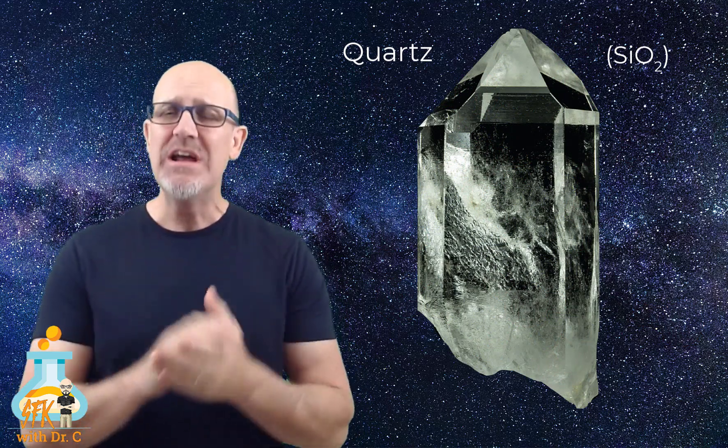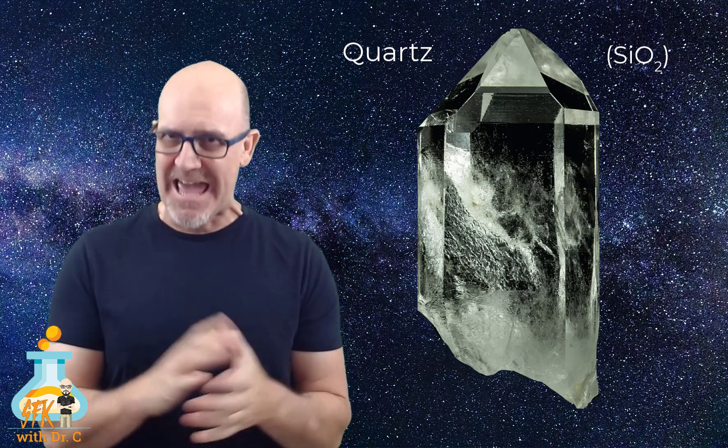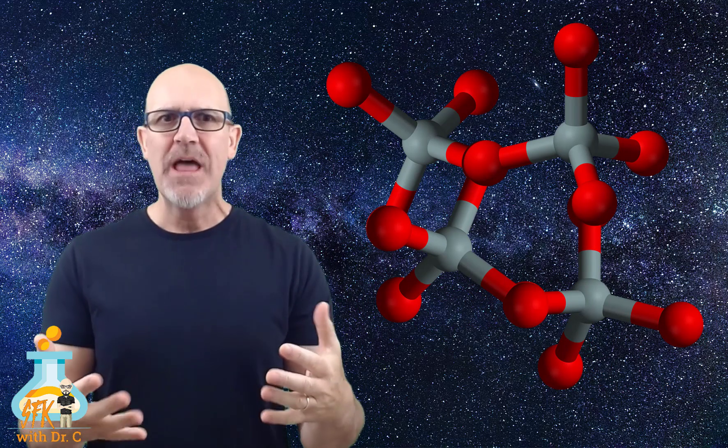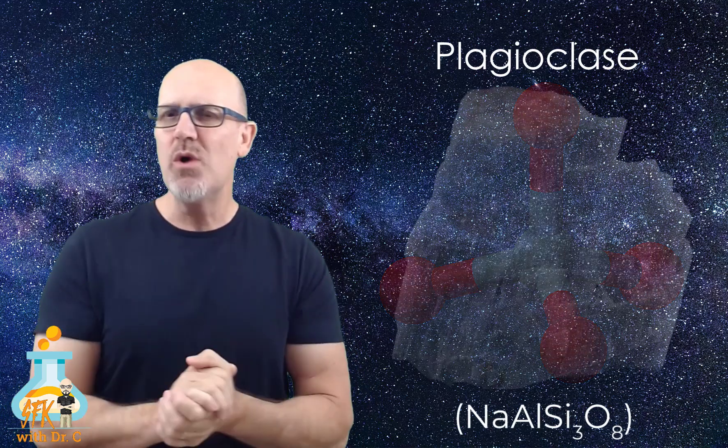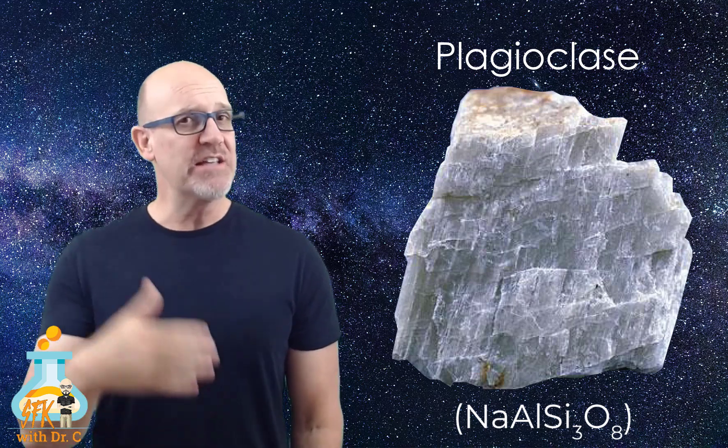Most of the other 600 minerals, which we're calling silicates, are really just a combination of these silica tetrahedrons and some other element found in the Earth's crust, such as aluminum, iron, calcium, sodium, magnesium, and potassium, among a whole bunch of others. For example, if I take some silica tetrahedrons and combine them with sodium and aluminum, that will turn into a mineral called plagioclase, which is an important mineral in igneous rocks, as we'll see in a later lesson.